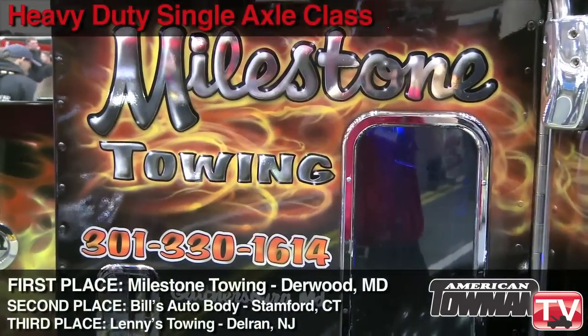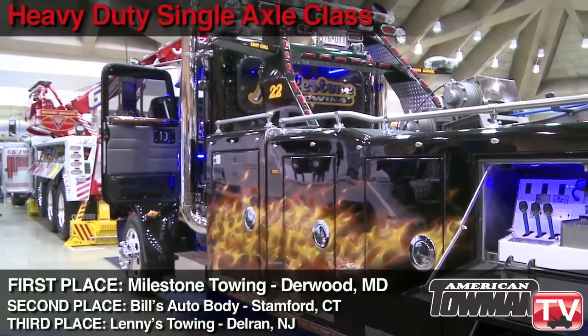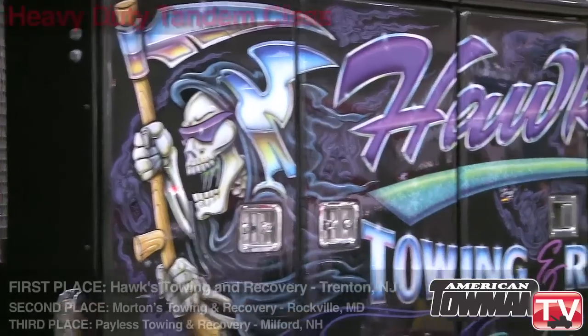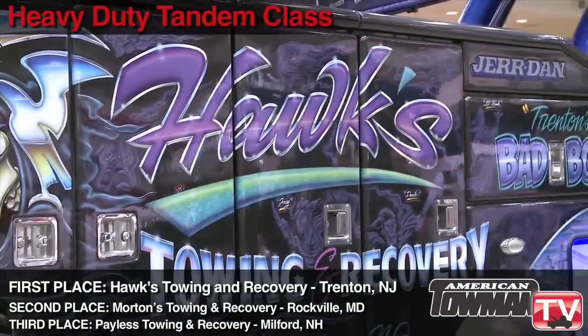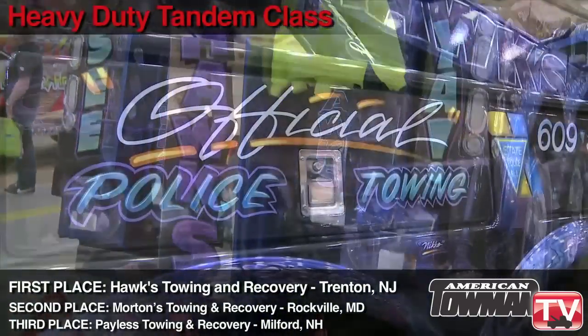In the heavy duty single axle class, Milestone Towing in Derwood, Maryland comes out on top. When we bought the truck, the truck was already painted with the flames. And then we added the Chester Cheetah Man because we like Chester Cheetah Man — figured he'd go orange with the flames. Moving to the heavy duty tandem class, the winner again is Hawks Towing and Recovery in Trenton, New Jersey.